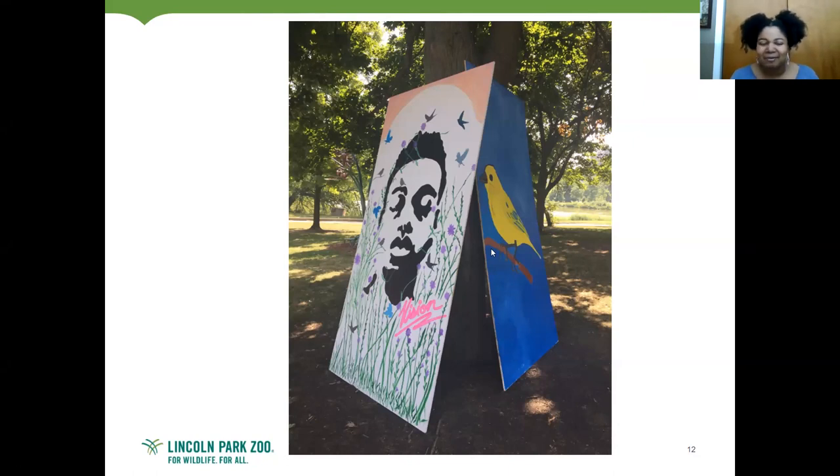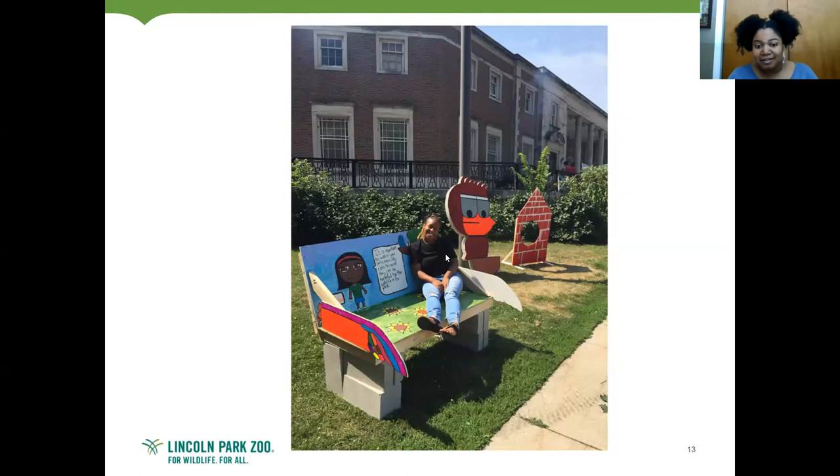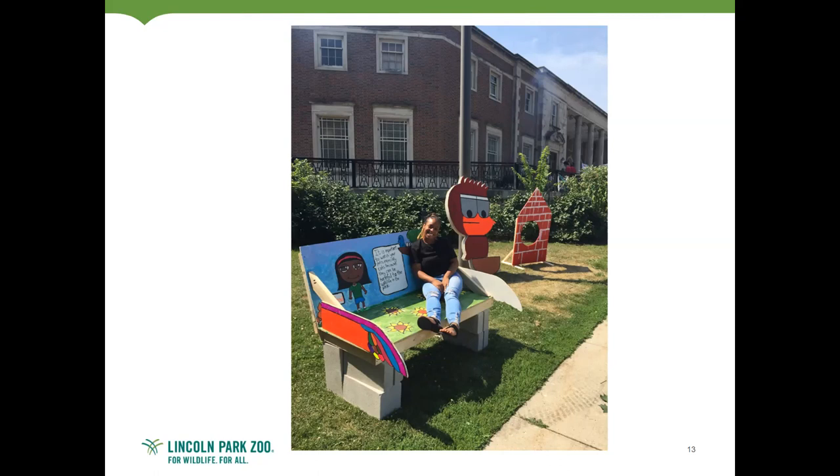They also made murals, given a prompt of what nature means to them. One student drew his face with chicory plants, because vacant lots in North Lawndale can grow chicory used for coffee and tea. Someone else drew a yellow warbler. Some students took it further, making functional things: a bench with messaging about not letting cats outside, since cats harm birds, and a photo-frame cutout people could put their faces in and take pictures.